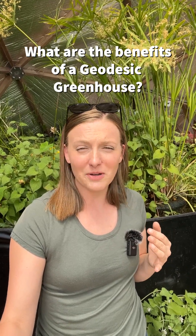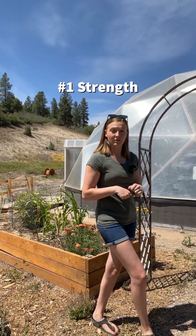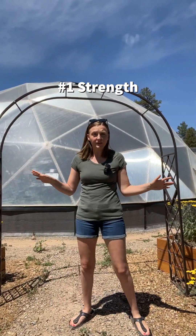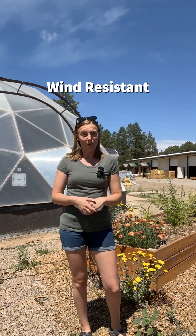What are the benefits of a geodesic dome versus a traditional greenhouse or a hoop house? Geodesic domes are naturally wind resistant and extremely strong. The dome shape allows for the wind to glide right over the top, compared to a traditional greenhouse where the wind will push up against the sides and has the potential to blow away.